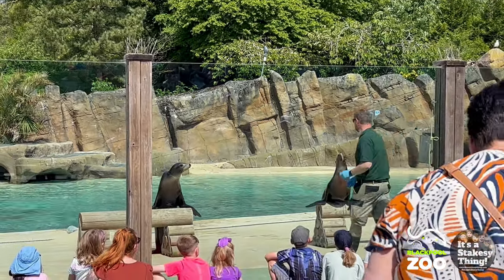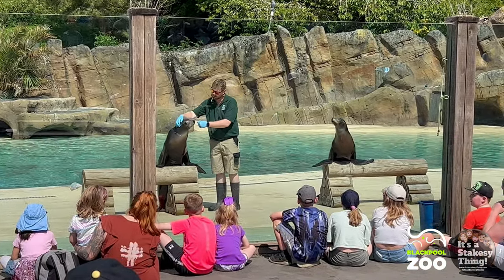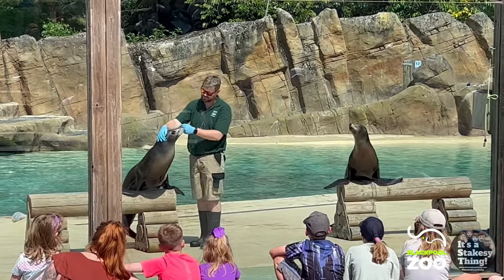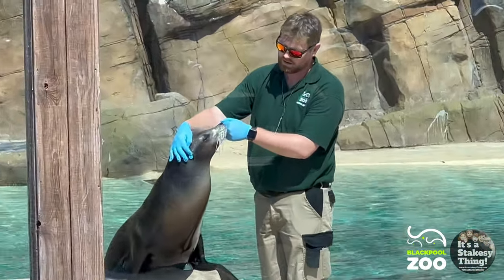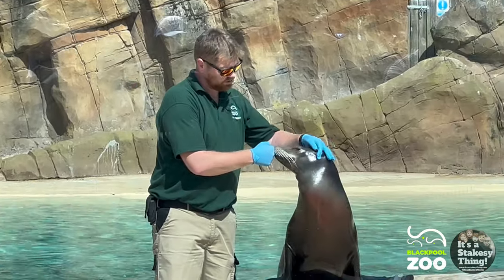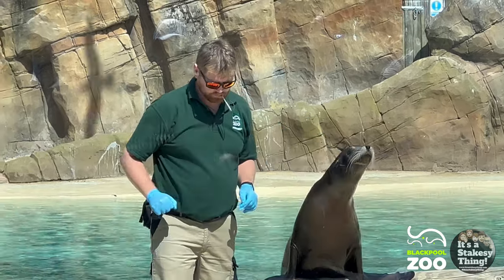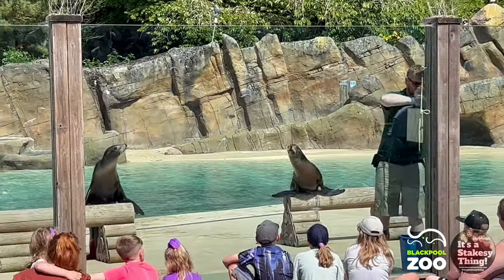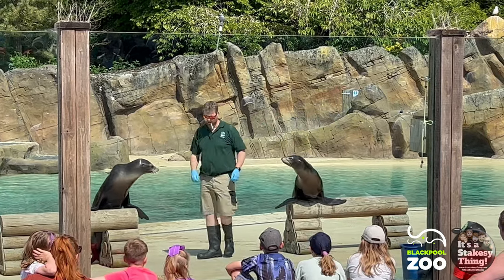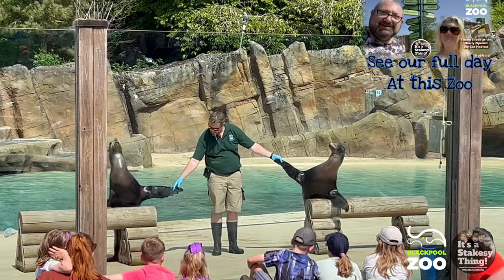Sometimes our sea lions get mistaken for seals, but they're not seals — they are sea lions. We're going to go through a couple of differences. On Ruby's head you can hopefully see a small flap of skin — that is in fact her ear, a little bit like our own. If she were a seal, it would just be a hole covered in fur, quite difficult to spot. So the first difference to look out for is whether an animal has an outer ear flap: if they do, they are a sea lion; if it's a small hole covered in fur, they are a seal.